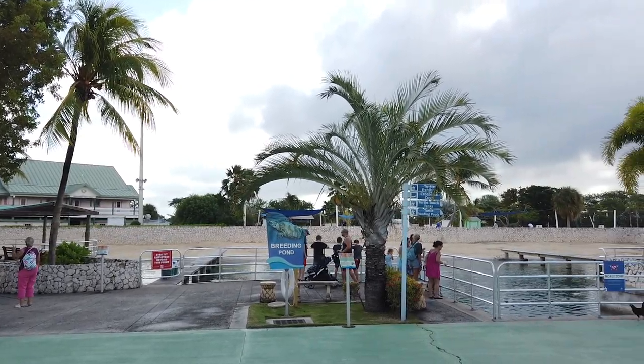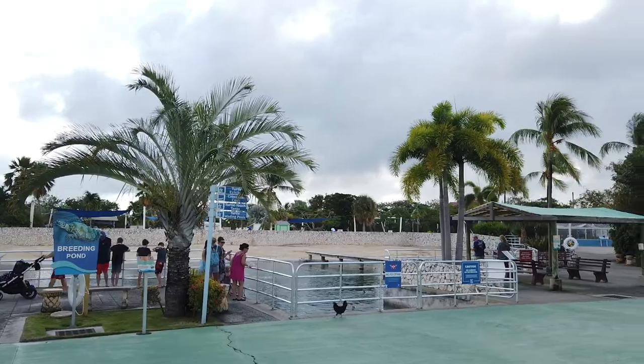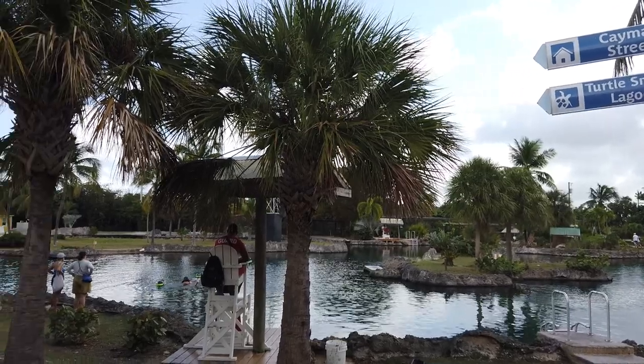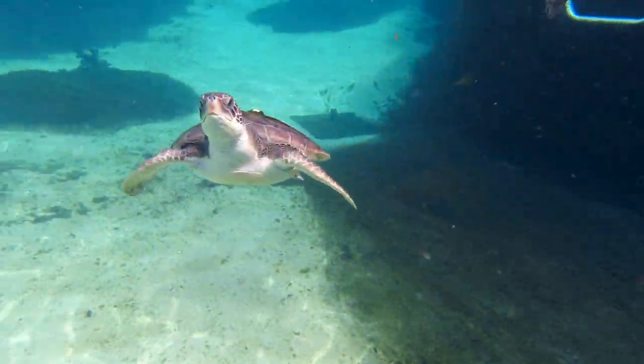The Cayman Turtle Center is a large wildlife conservation facility located in Grand Cayman. In addition to educational information, the park provides opportunities for guests to swim and snorkel with green sea turtles.